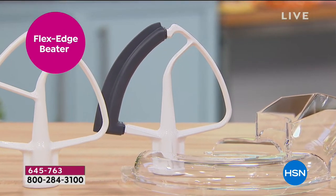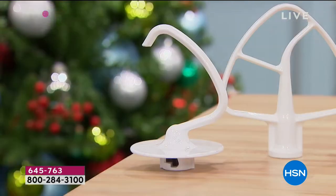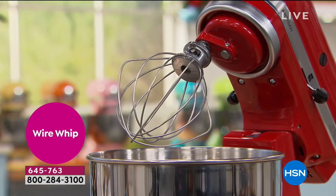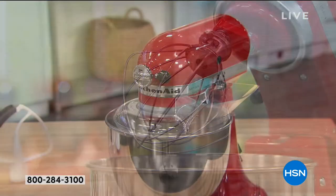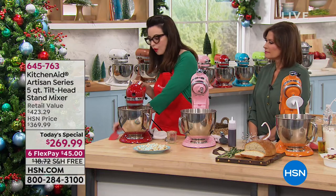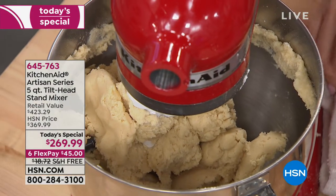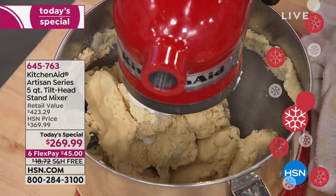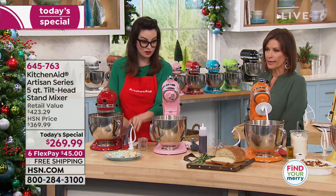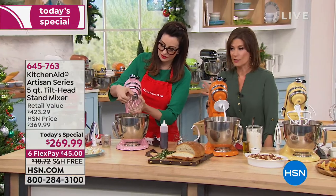The five-quart bowl is your best-selling size — you could make nine dozen sugar cookies in it. We used the flex edge beater and as you can see, all of the dough got picked up from the sides because the flex edge hugs the side of the bowl. You don't have to worry about going in with a spatula and stopping to push ingredients down — it incorporates everything perfectly. This attachment usually has to be bought separately, so that's a really great deal, and you can only get this exclusive deal here through HSN.